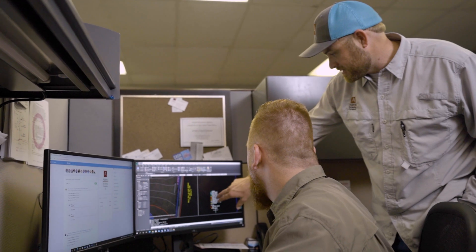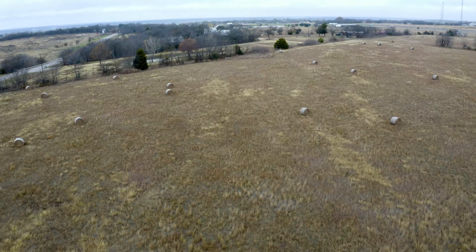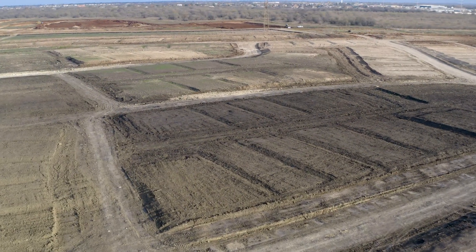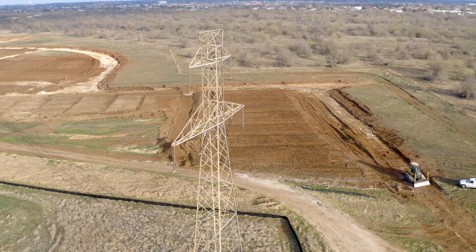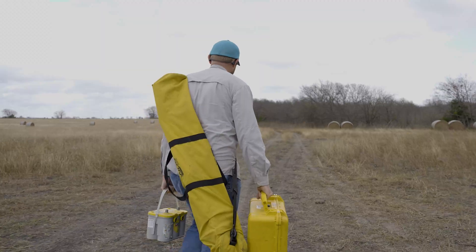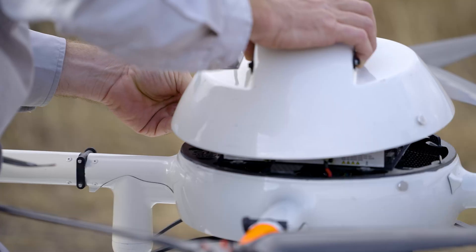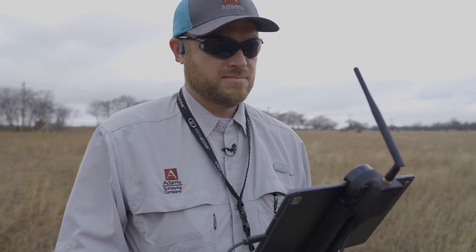Graham has two large UAV projects that each present unique challenges. First up is an 800-acre pre-development flight on a project yet to break ground. Then a follow-up flight on a 900-acre construction project already underway — to assess progress and calculate dirt levels — where Atom's drone surveyors will contend with highways, cell towers, and an active construction site.